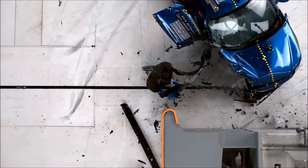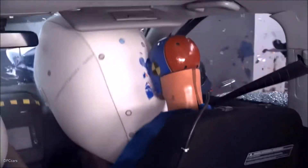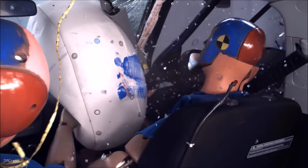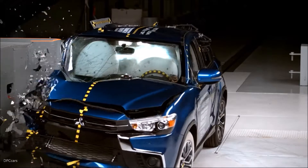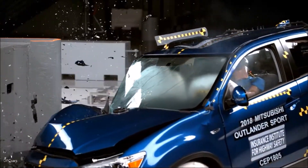The dummy's head barely contacted the frontal airbag before sliding off the right side, allowing the head to move far enough forward to hit the upper trim panel on the door, which was partially dislodged during the crash. The side curtain airbag did not deploy, leaving the dummy's head vulnerable to contact with side structure and outside objects.